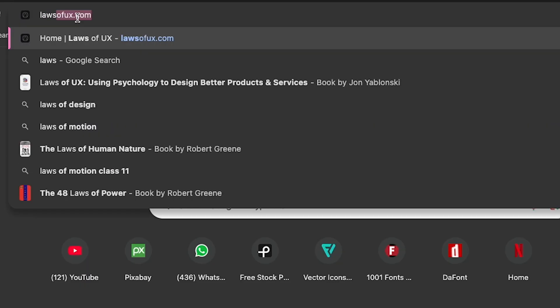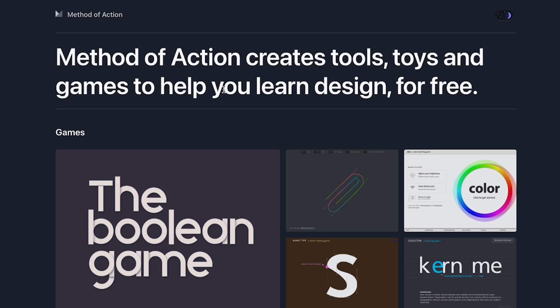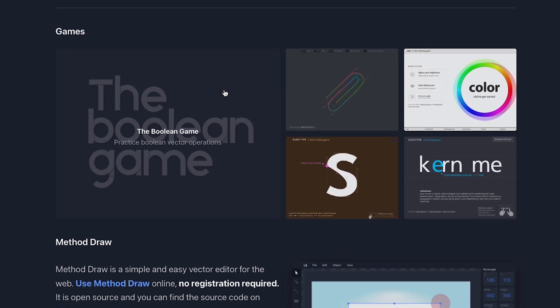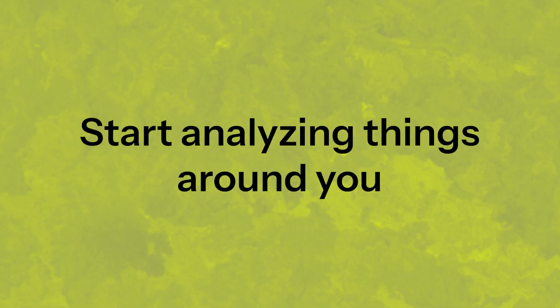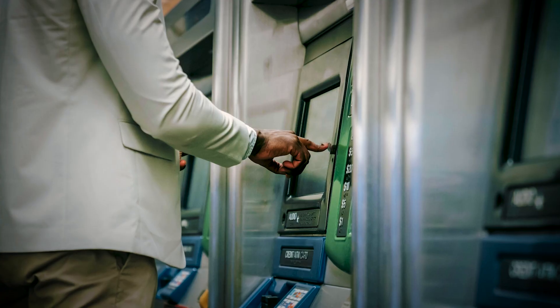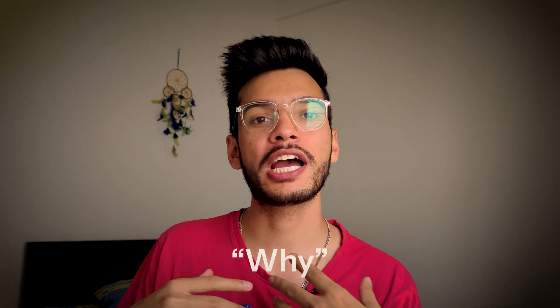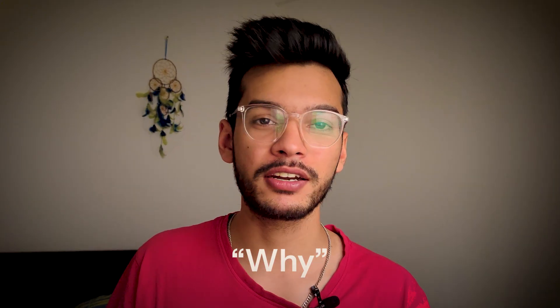Here are resources you can use in the first month. I recommend reading the book 'The Design of Everyday Things.' Visit lawsofux.com to learn all the UX laws. You can also go to method.ac to play games and learn UX interactively. My pro tip: start analyzing the products around you — Zomato, Swiggy, ATM machines, coffee makers, automatic desks — anything you use daily. Ask yourself: why was this designed this way and not another way?